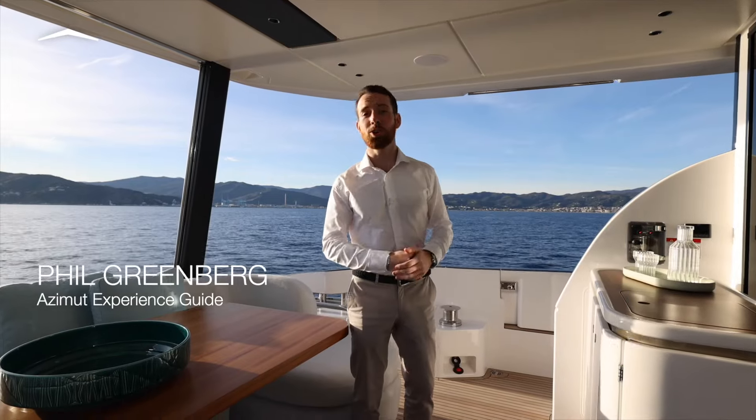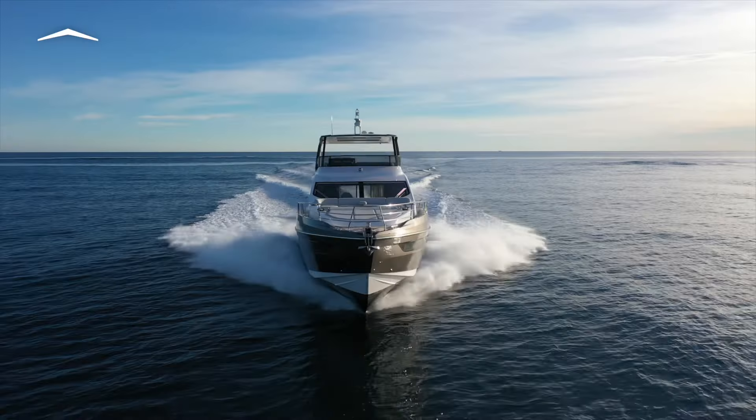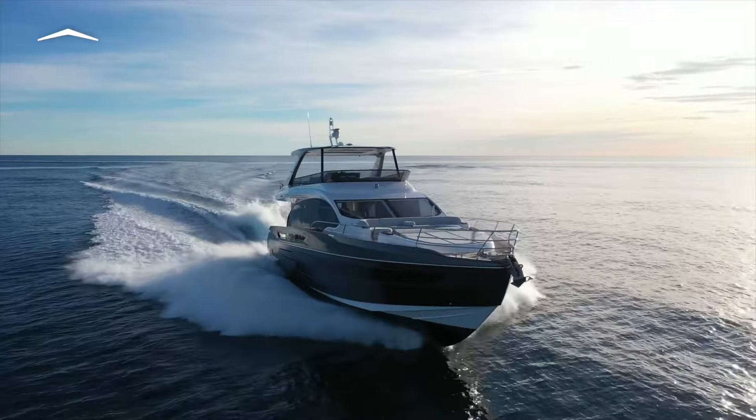Asimit's new Fly 72 turns the page of design, reigniting passions for luxury and life at sea. To be specific, there are five reasons why she's able to offer the most inviting ambiance in her class.